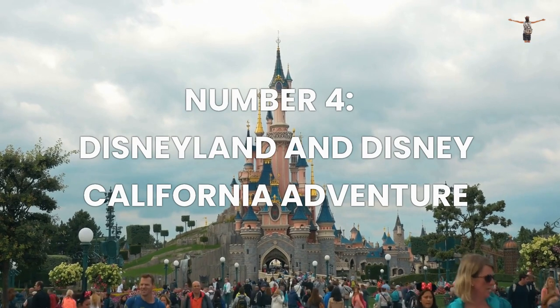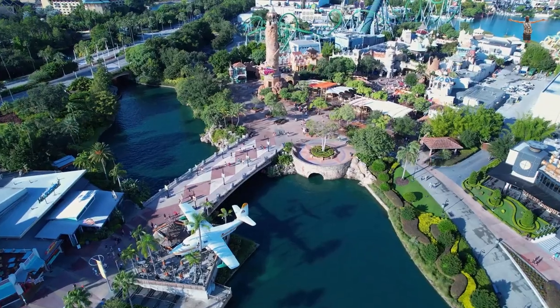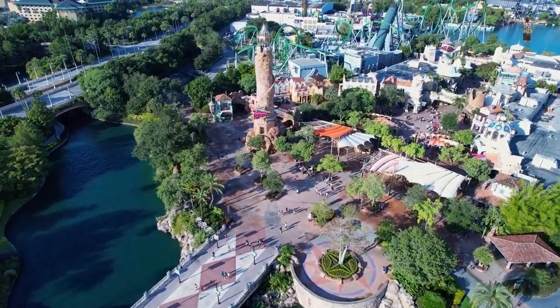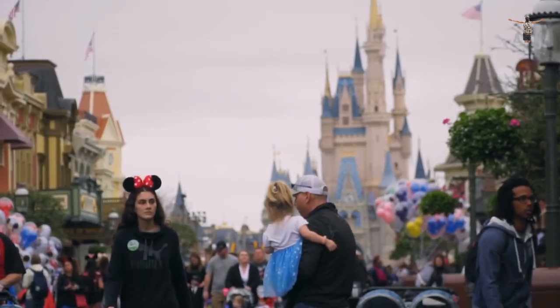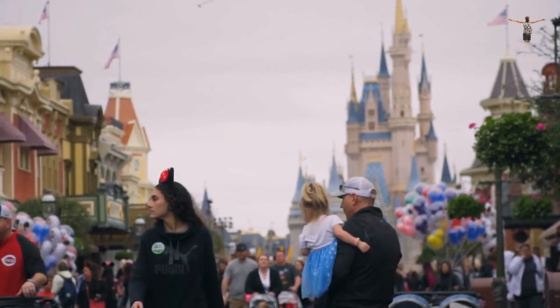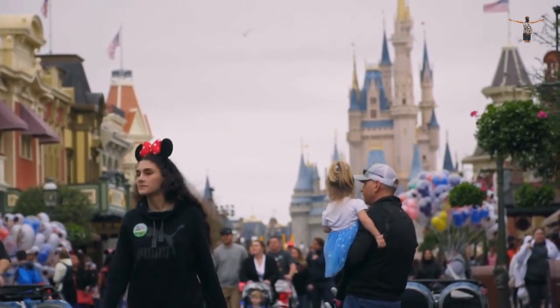Number 4: Disneyland and Disney California Adventure. Disneyland and Disney California Adventure are two of the most popular theme parks in the world, located in Anaheim, California. These theme parks offer visitors an immersive experience of the Disney universe, with rides, shows, and attractions inspired by popular Disney movies and characters.